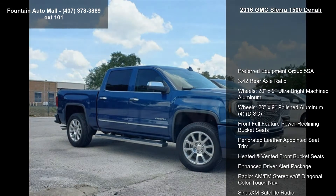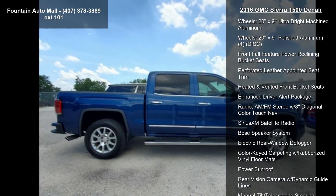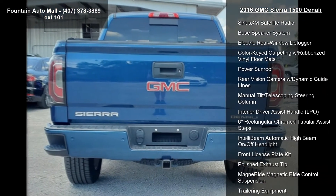Some of the top features included with this vehicle are Preferred Equipment Group 5SA, 3.4 rear axle ratio, 20x9 Ultra Bright Machined Aluminum wheels, and 20x9 Polished Aluminum wheels.